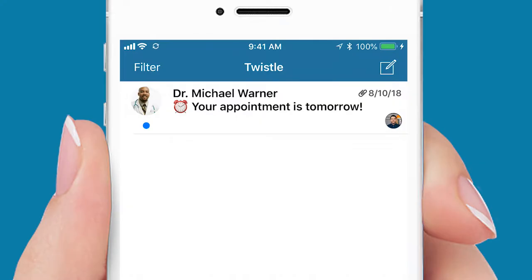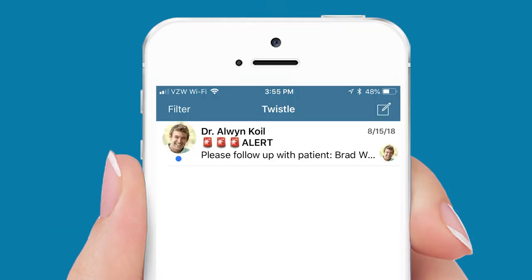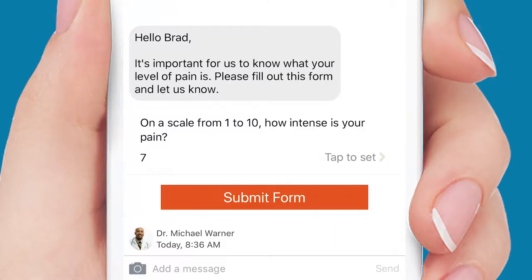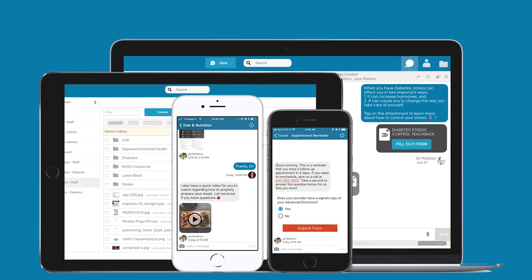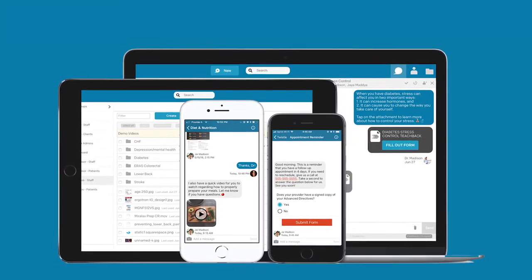TWISL's powerful platform automates routine reminders, follow-up, and patient communication. Alerts to staff or clinicians when escalations are needed. And the collection of PROs and intake forms. We've built the most configurable yet easy to use patient engagement tool, all while delivering an incredible patient and provider experience.